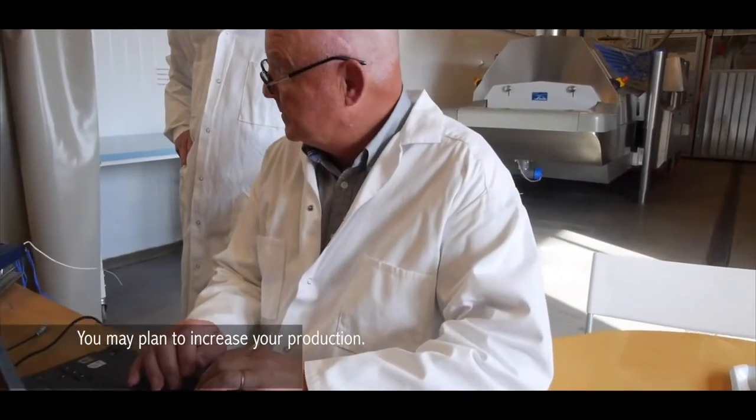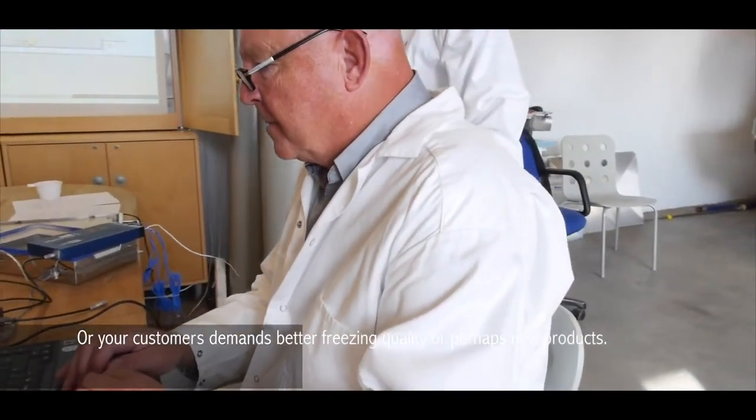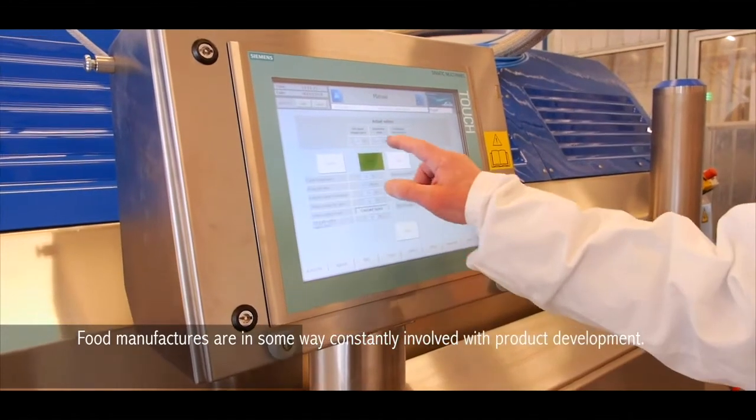You may plan to increase your production, or your customer demands better freezing quality, or perhaps you have new products. Food manufacturers are in some way constantly involved with product development.